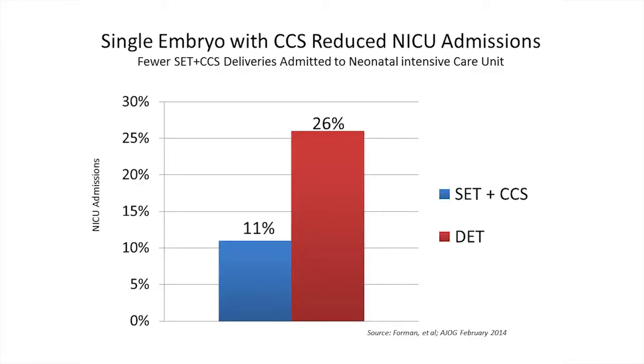If you combine single embryo transfer with CCS, you can get the same delivery rate, but have a safer pregnancy and a safer delivery for your newborn.